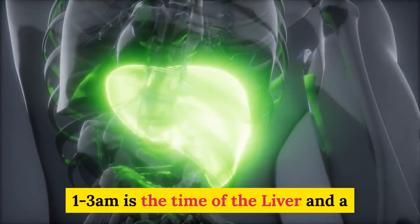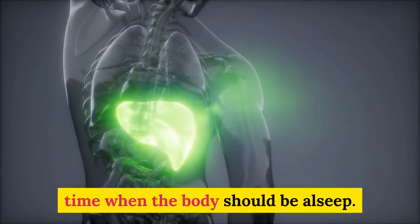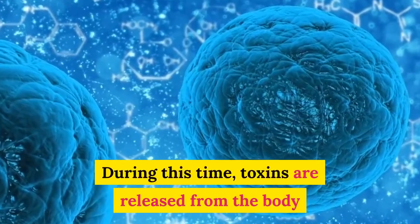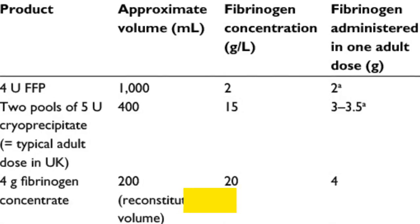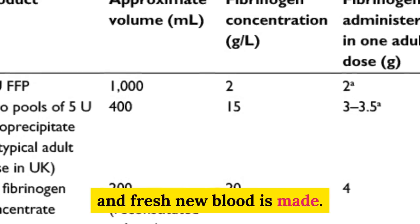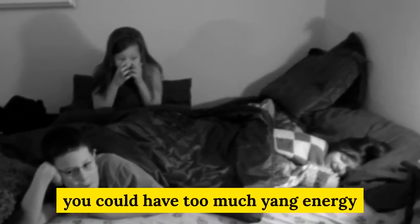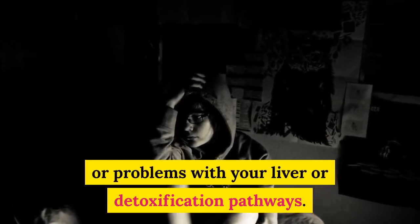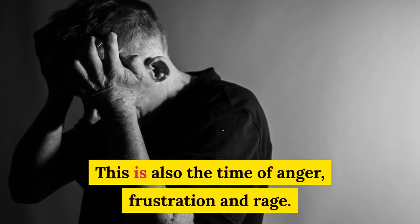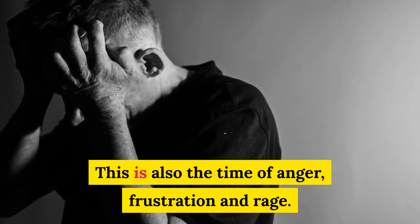1 to 3 a.m. is the time of the liver, a time when the body should be asleep. During this time, toxins are released from the body and fresh new blood is made. If you find yourself waking during this time, you could have too much energy or problems with your liver or detoxification pathway. This is also the time associated with anger, frustration and rage.